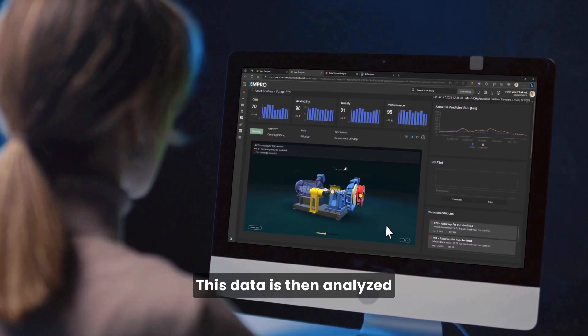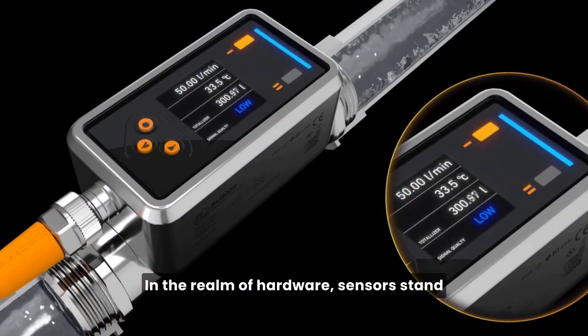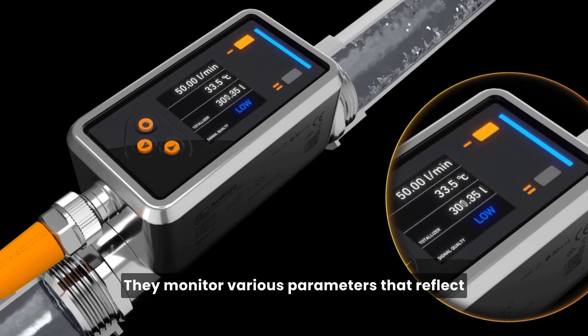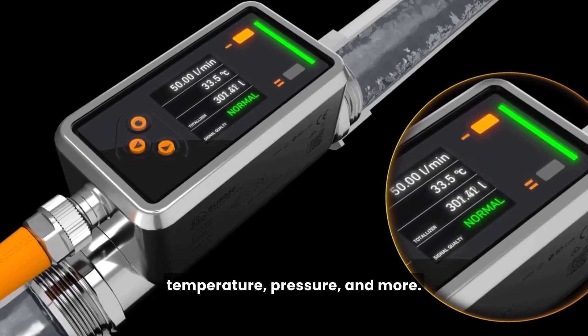This data is then analyzed to pinpoint potential issues. In the realm of hardware, sensors stand as the foundation of predictive maintenance systems. They monitor various parameters that reflect the health of equipment, including vibration, temperature, pressure, and more.